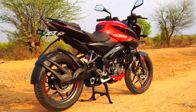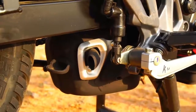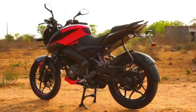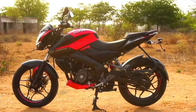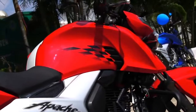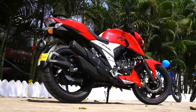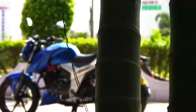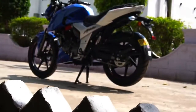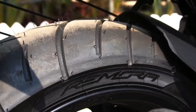Talking about the engines — powering the 160 NS is a single cylinder, four stroke, four valve, oil cooled 160.3cc engine that puts out 15.5 PS of max power at 8,500 rpm and 14.6 Nm of max torque at 6,500 rpm, with a five speed gearbox. The RTR 160 4V is also powered by a single cylinder, four stroke, four valve, oil cooled 159.7cc engine that puts out 16.5 PS of max power at 8,000 rpm and 14.8 Nm of max torque at 6,500 rpm, also with a five speed gearbox. The RTR also gets a fuel injected variant that puts out 16.8 PS — for the 160 NS there is unfortunately no FI variant yet, which is added flexibility and choice that the RTR has on offer.